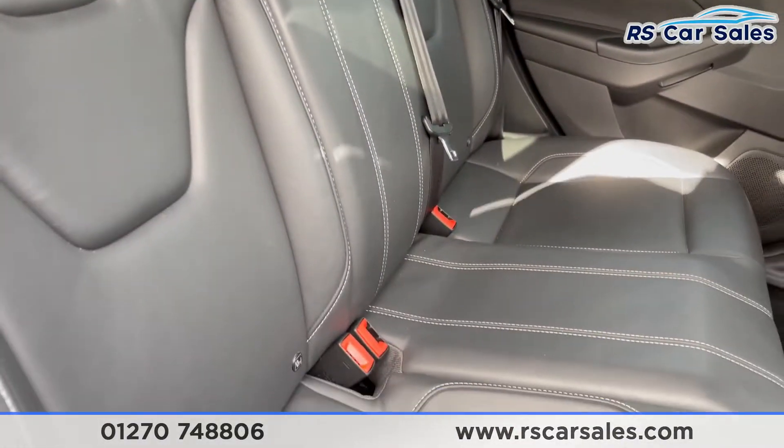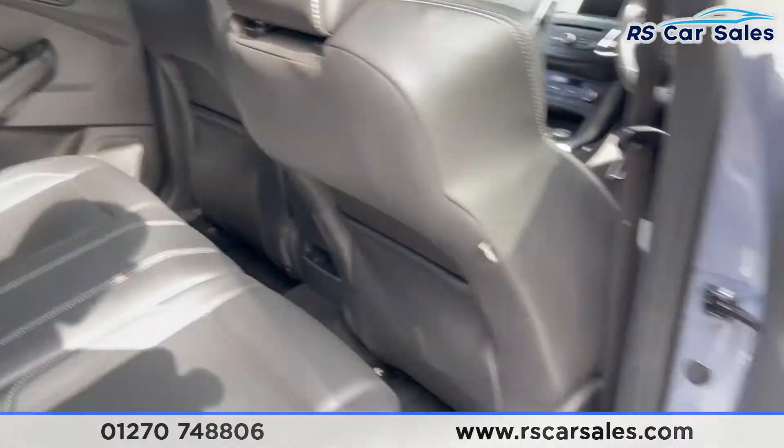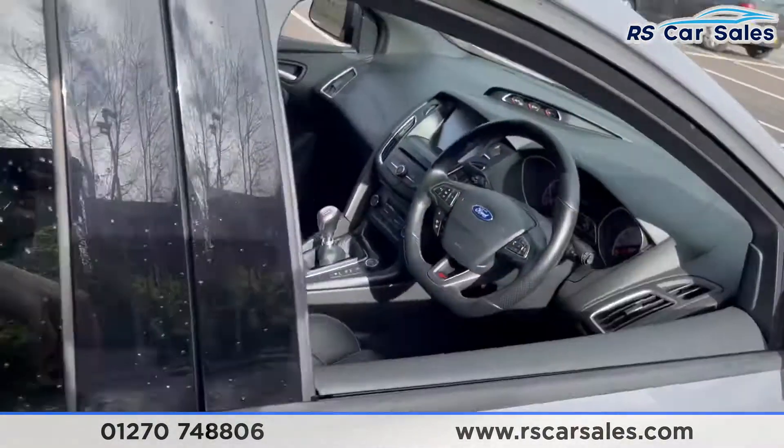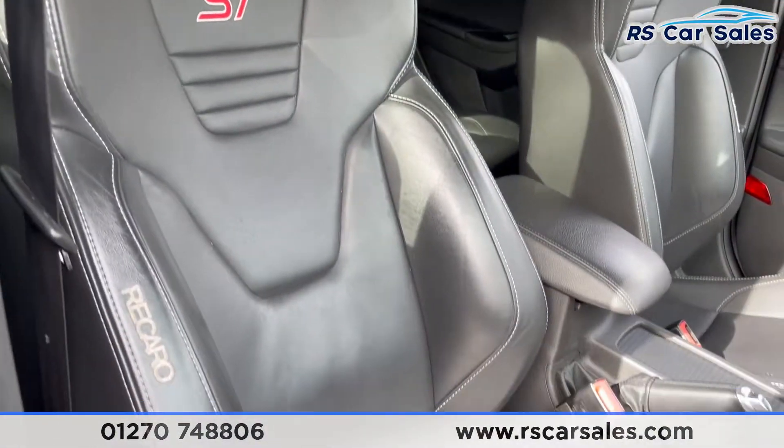As you can see, we do have the full leather Recaro seats throughout, ISOFIX points, and storage behind both the driver and passenger seat. Electric windows are fitted. Moving into the driver's seat, you can see the Recaro bucket front seats.